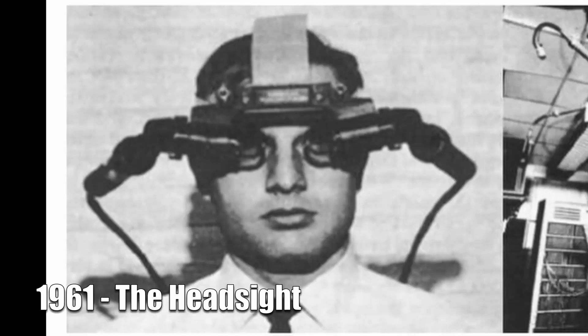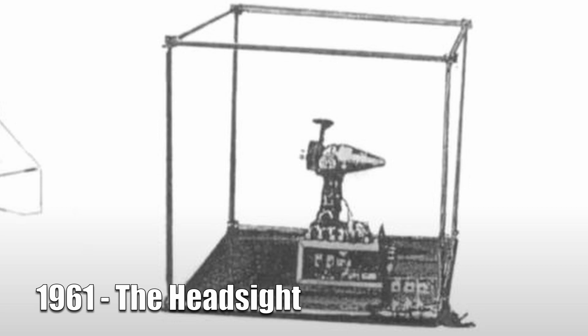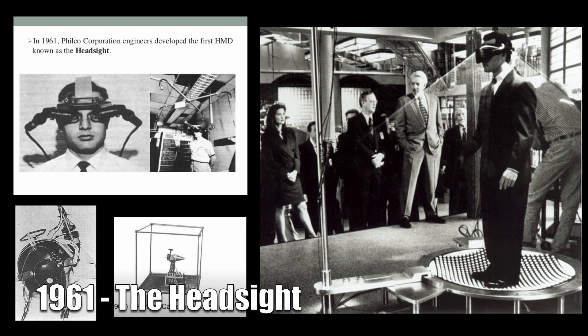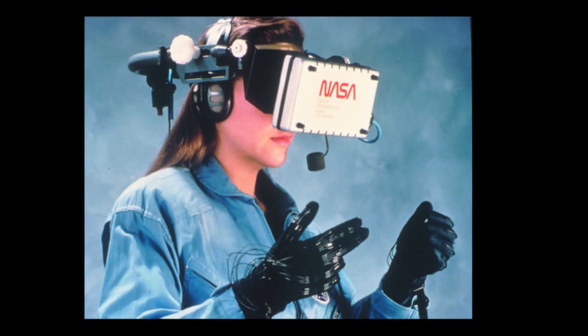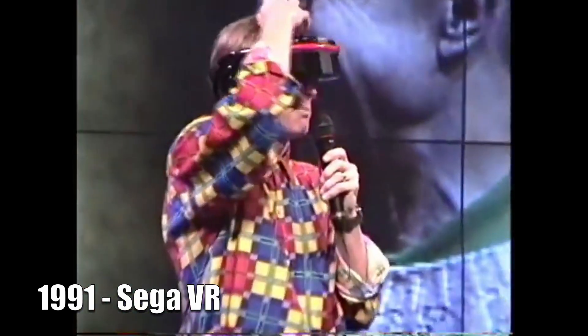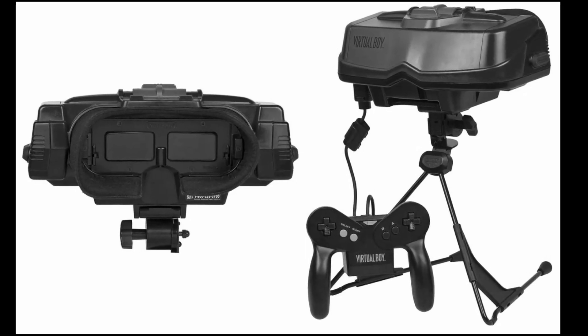The HeadSight had two video screens — one for each eye — as well as a magnetic tracking device, making it the first motion-tracked device ever created. The headset was primarily used to move a remote camera, allowing a user to look around an environment without physically being there. Since then, understanding of VR technology only grew, with VR being used for anything from travel experiences to flight simulation. By 1991, Sega refused to release their own VR arcade technology to the public over fears it would be too realistic. And let's not forget — in 1995 there was the Virtual Boy. We're just going to have a moment of silence for the Virtual Boy.